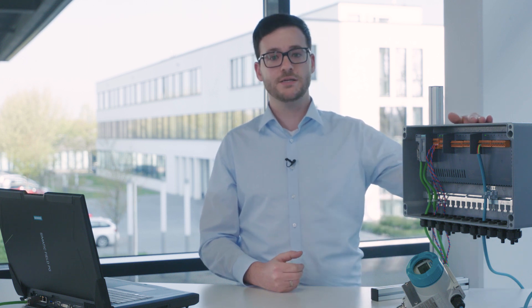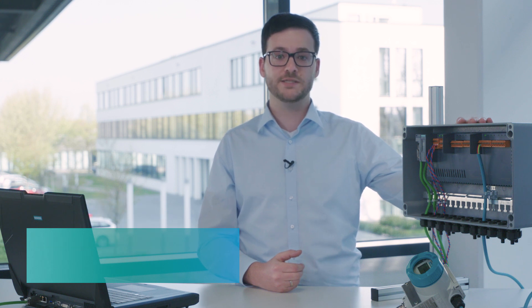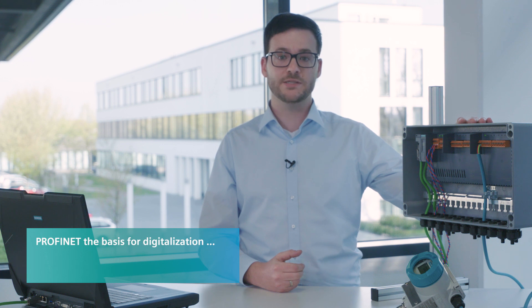Those are all great reasons to invest in one of the hardware innovations of SIMATIC PCS 7 version 9.0. The new SIMATIC Compact Field Unit offers entirely new perspectives regarding simplicity and flexibility. This compact field unit is installed at the process level and is connected via PROFINET directly to the process control system to form the foundation for digitalization in the field.